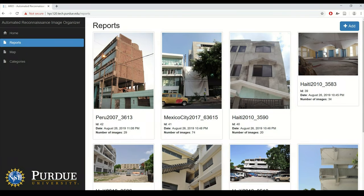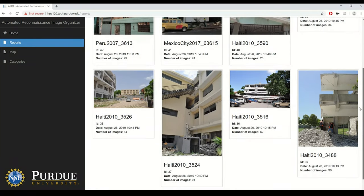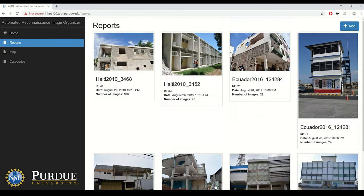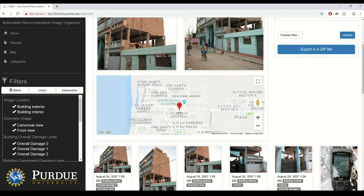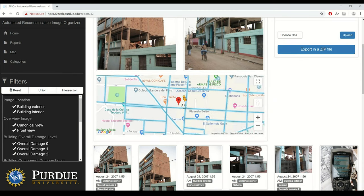Here we show the reports generated for all 107 buildings. Each can be identified by an overview image that's provided along with the title, the date, the number of images, and the identification of that particular case. For each individual report, at the top an overview image is provided to show what the building looks like, as well as a Google map that shows the location of that building within a city.